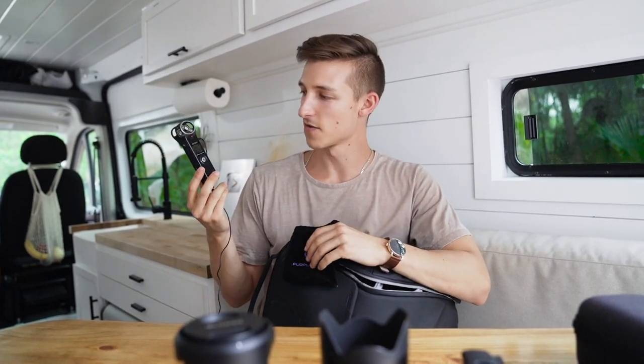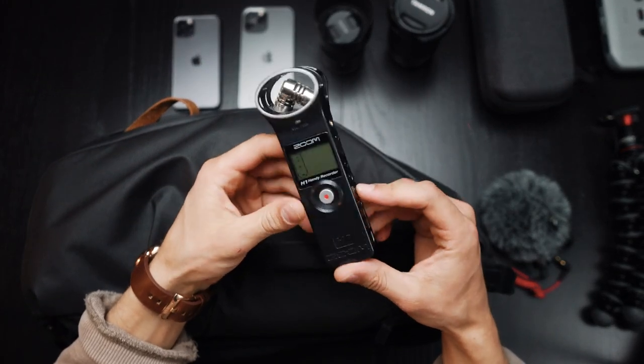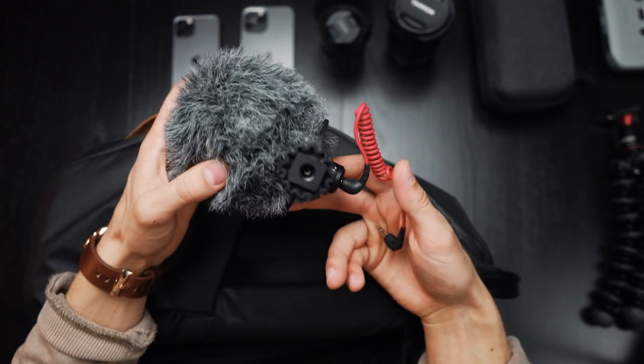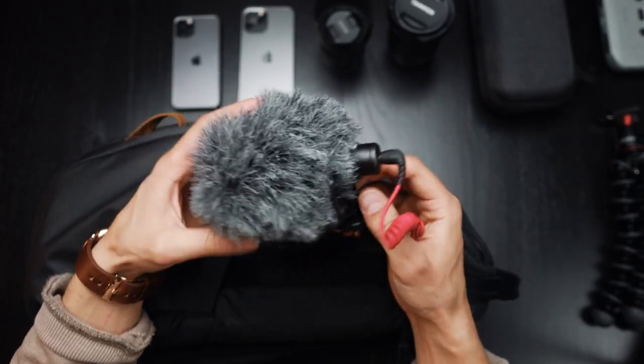In this little bag I have the microphone I'm using for this video right now — it's a Zoom H1. It's getting pretty old but still works great. If I want professional audio I use a 3Lab Purple Panda microphone that I've been using for about two years, and it still works great. Otherwise I use my Rode microphone that goes right on top of the camera.